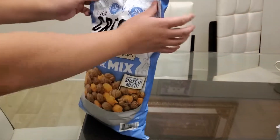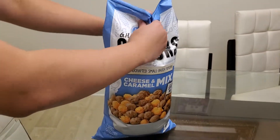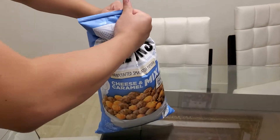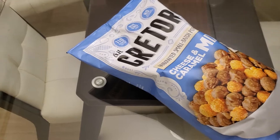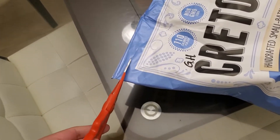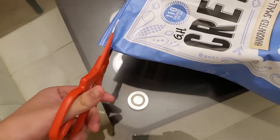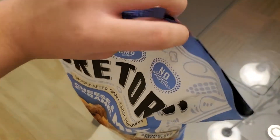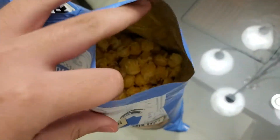I underestimated these bags and had to use scissors. It's cut really sloppily because I only have one hand. Alright, got it open with the scissors — just look inside first.